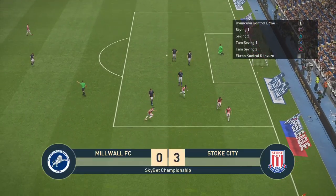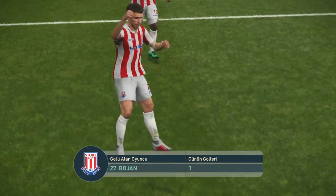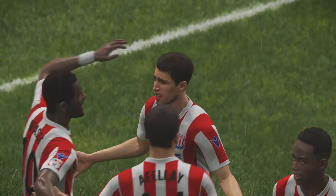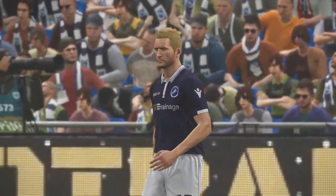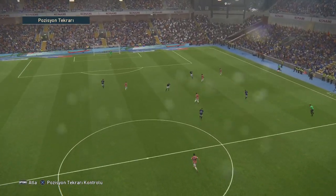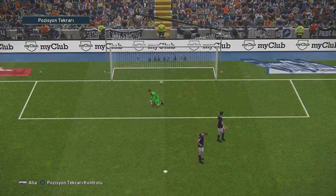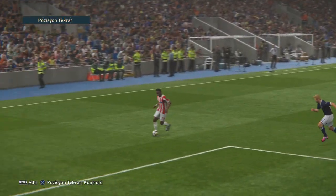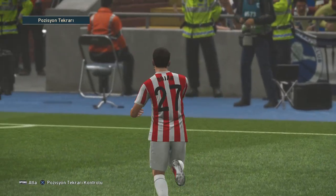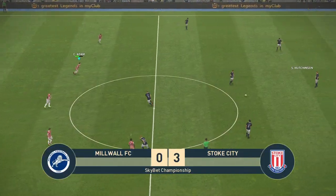And the lead is extended still further. Well, the cross was inch-perfect and the header unerring — as far as contact goes that was tremendous, and it helped him to direct it exactly where he wanted, into the net. Three without reply.